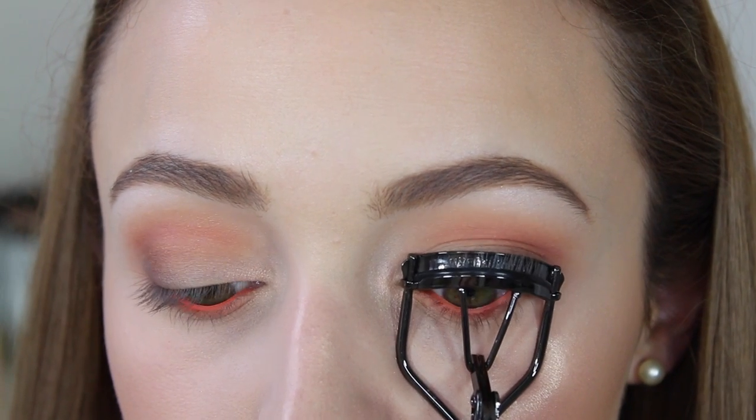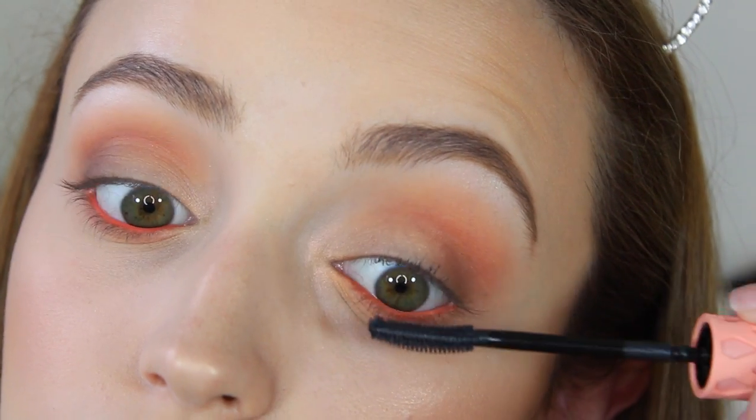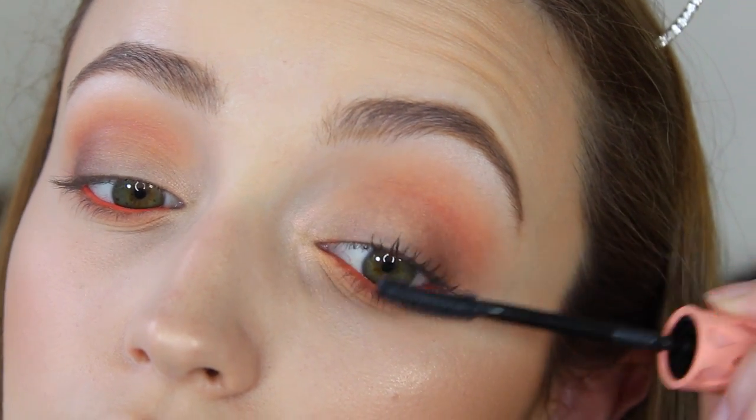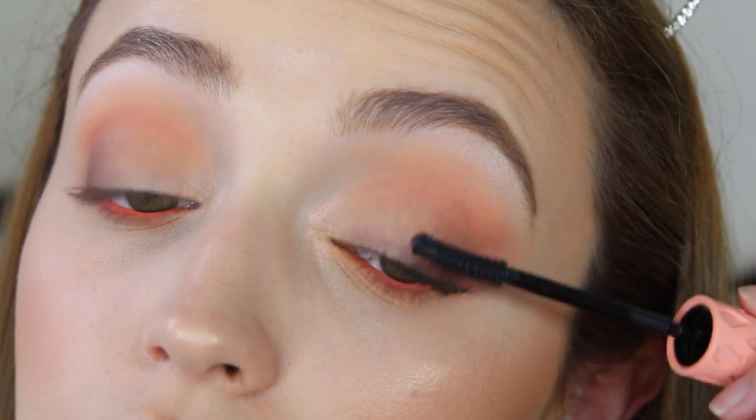I took Peach Smoothie one more time and blended out Poppy. Then I curled my lashes — this was before I burned off my eyelashes on that eye. Yes, this video was pre-recorded before I did that, and I'm looking at my eyelashes and getting a little sad. But you know what, it's just eyelashes, let's move on.